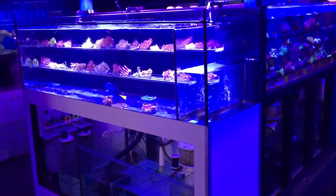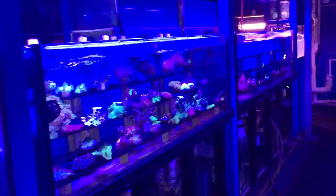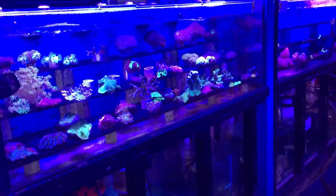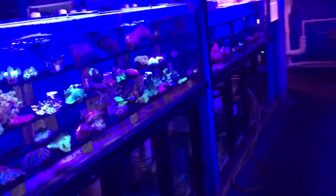If the fish had very low immune systems — their antigens, antibodies, and body slime were not being produced — then pathogens that could come on a coral could actually make the fish sick.